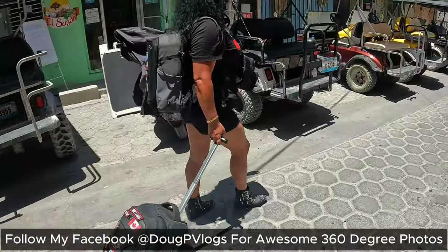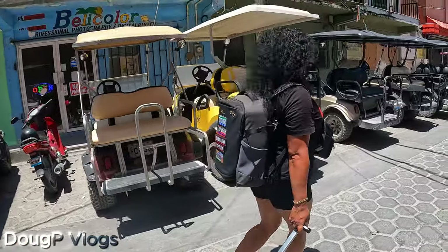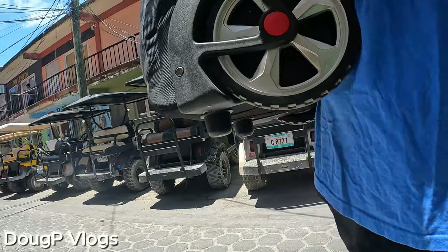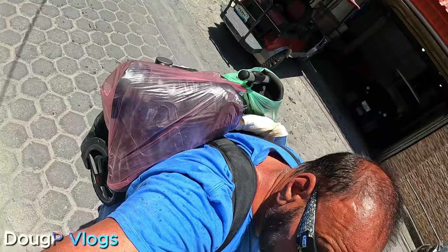Hey there guys, welcome to the channel. We have checked out of our hotel on San Pedro, Burgos Quay. I decided not to roll my bags — Maria is loaded up. I decided to put on my backpack. See this bag? It's got wheels, it's got a handle, and it converts to a backpack. That's the way to go.